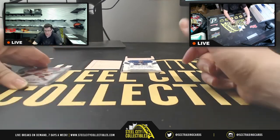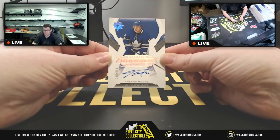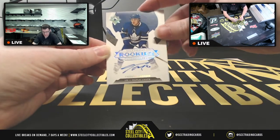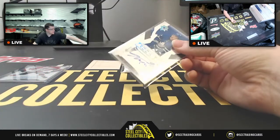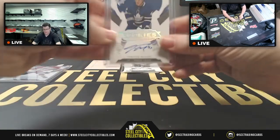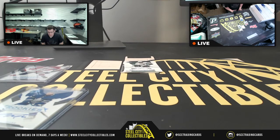Next you have an autograph from the Maple Leafs — Ultimate Rookies autograph, number 154 of 299 for Trevor Moore. First autograph of the break, from the Maple Leafs: 154 of 299, Trevor Moore auto.